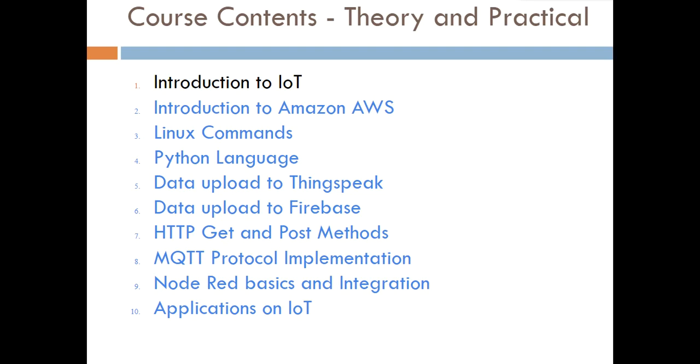Regarding the course contents, it includes both theory and practical sessions. The first chapter is a theoretical session introducing terms used in IoT — nodes, gateways, wireless sensor networks, and related topics. From the next chapter onwards, it is a mix of theory and practical. You will configure an Amazon AWS EC2 instance, learn basic Linux commands since AWS uses a Linux operating system, learn the Python language from basics, and work on end-to-end applications including uploading data to ThingSpeak and Firebase servers.